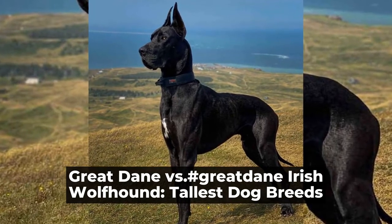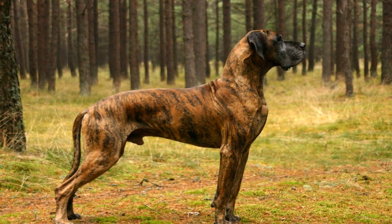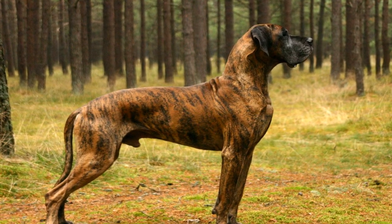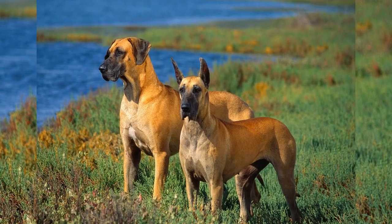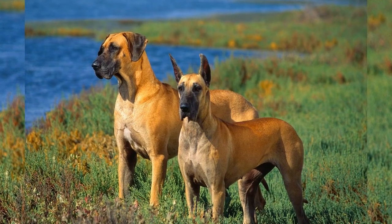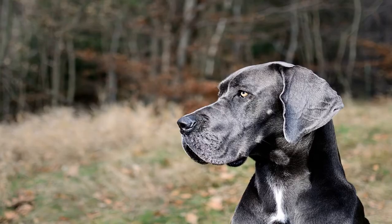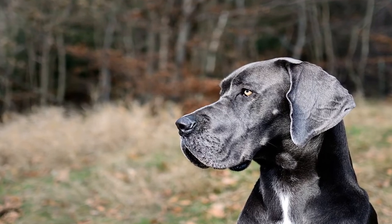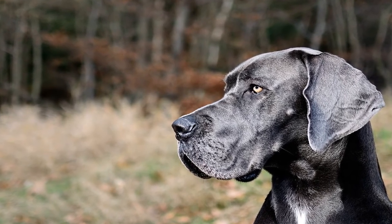When it comes to large dog breeds, the Great Dane and the Irish Wolfhound are two names that immediately come to mind. These majestic creatures are known for their impressive size and stature and are often referred to as gentle giants. In this video, we will compare and contrast the Great Dane and the Irish Wolfhound to determine which of the two is the tallest dog breed.